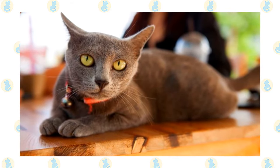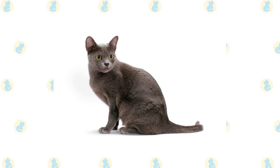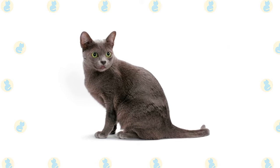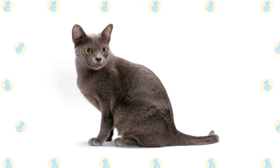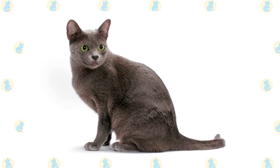By the time the cat is two to four years old, the eyes have become the brilliant green for which the breed is known. The short single coat has hairs that are a light blue at the roots, then deepen, ending in a silver tip, producing a halo effect. Unlike some breeds, the coat has its silver-blue color from the time kittens are born, although kittens may have what are known as ghost tabby markings, which should disappear with maturity.